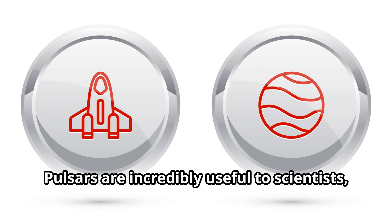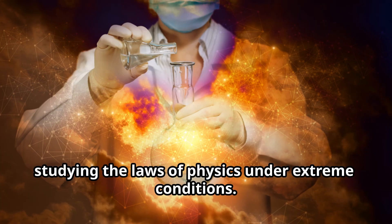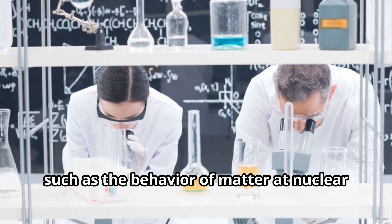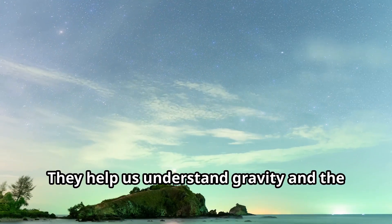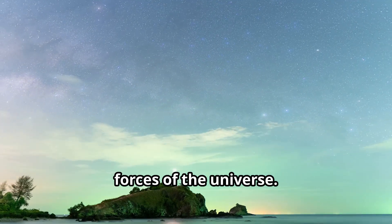Pulsars are incredibly useful to scientists, providing a natural laboratory for studying the laws of physics under extreme conditions. They provide insights into extreme physics, such as the behavior of matter at nuclear densities and the nature of magnetic fields. They help us understand gravity and the fabric of space-time, offering clues about the fundamental forces of the universe.